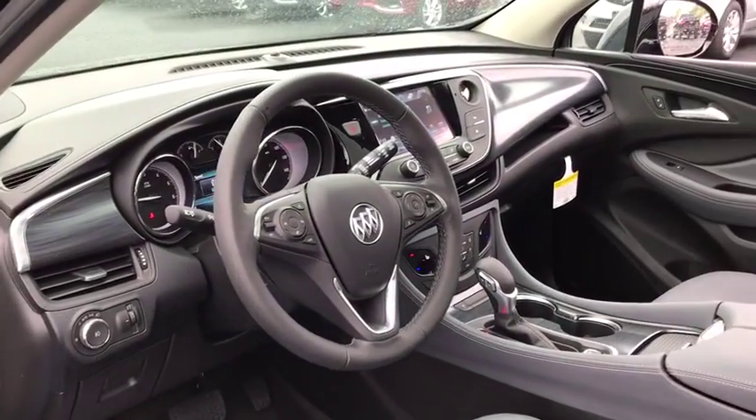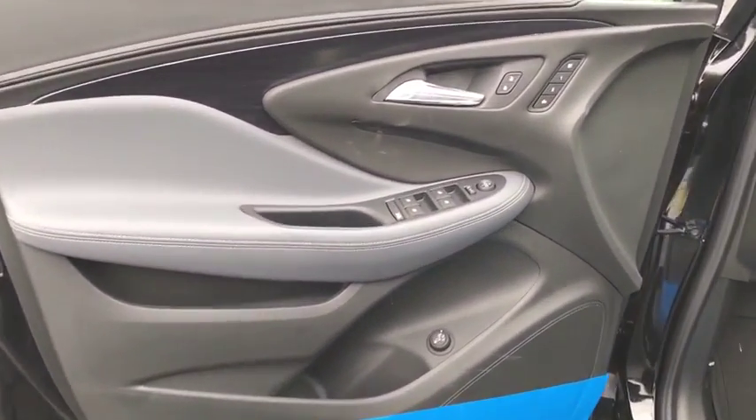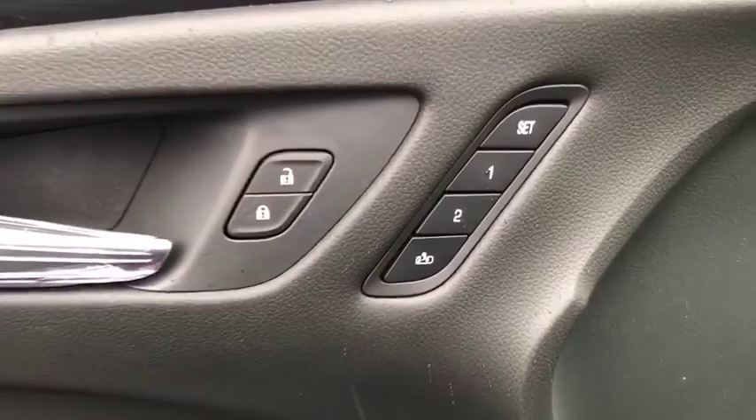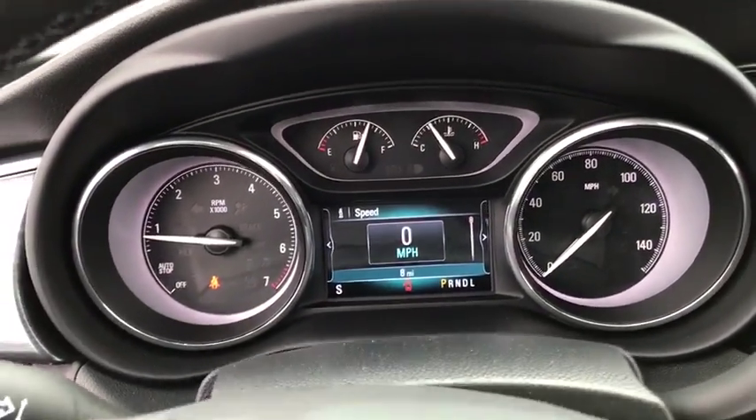Here are some of this vehicle's great options: power passenger seat, steering wheel audio controls, all-wheel drive, backup camera, anti-lock braking system, keyless entry, power liftgate, remote engine start, stability control, traction control, and Bluetooth.